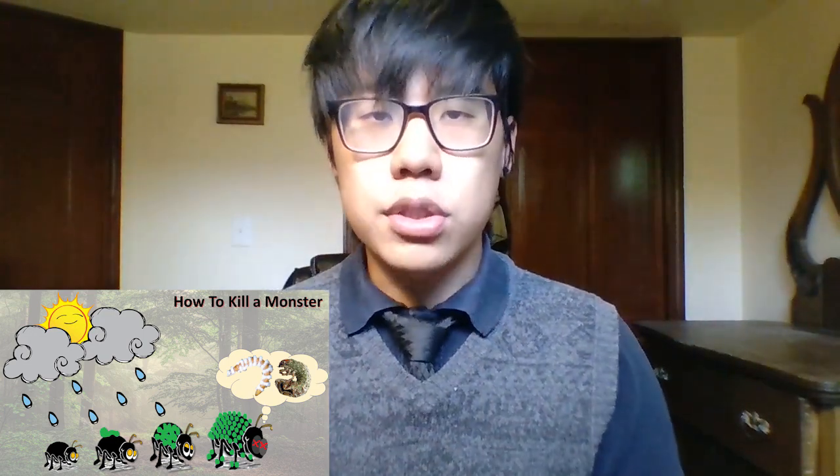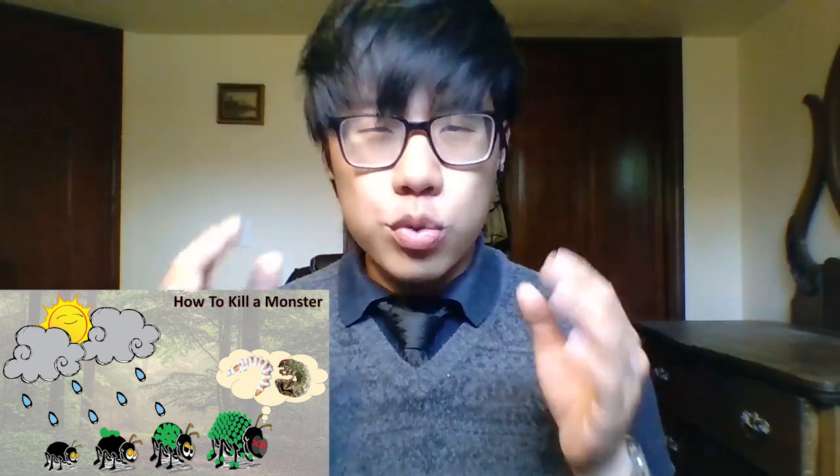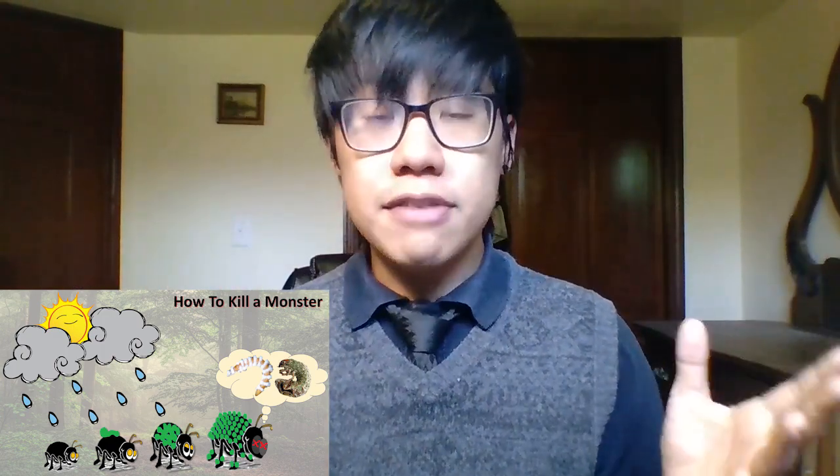So what can we do? Well, in the lab we have seen some promising results, where we are able to use this fungus to take down this monster. But the challenge is taking our findings and translating them into a real life setting.